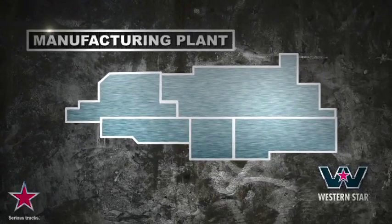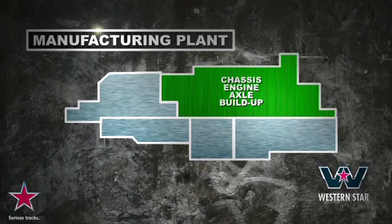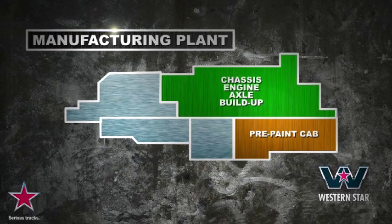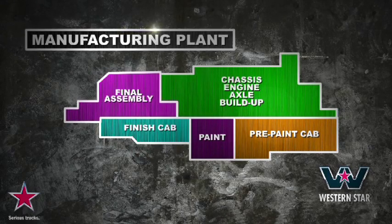Our Portland truck plant is divided into five distinct areas: chassis, engine and axle build-up, pre-paint cab, paint, finish cab and final assembly. Each area is integral to the manufacturing process and focused on collectively delivering the hand-built and rugged trucks our customers demand.